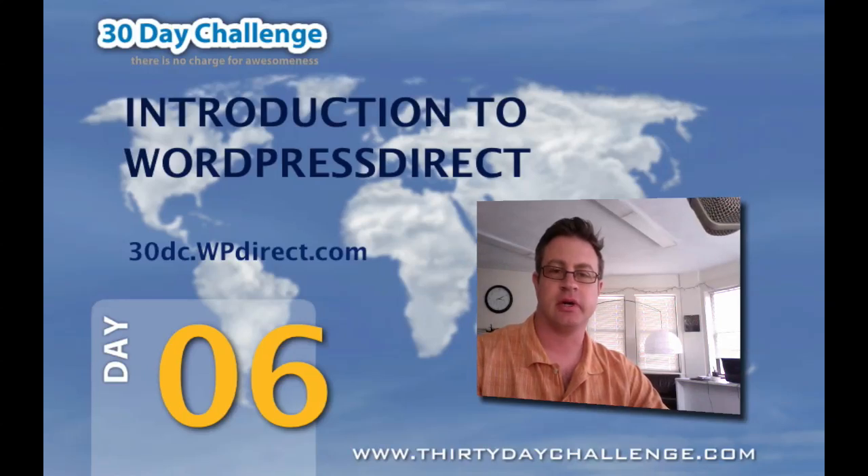Up until now, you've researched your markets, and today is the day where the rubber meets the road. You'll get to build out a site using all the keyword research that you've done in Market Samurai to get you traffic over the next couple of weeks so that you can test your market. I'm going to show you how to build out that site in the next few videos on the 30 Day Challenge training site. In this video, I'm just going to tell you about WordPress Direct and give you some background so you can understand what the tool does.